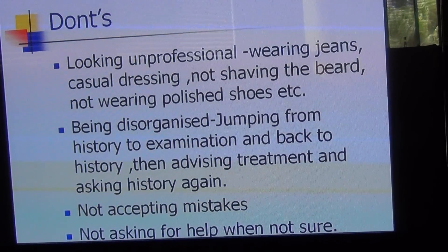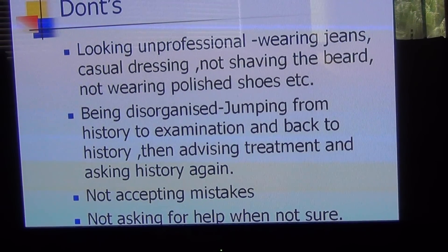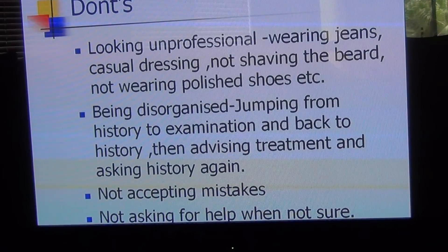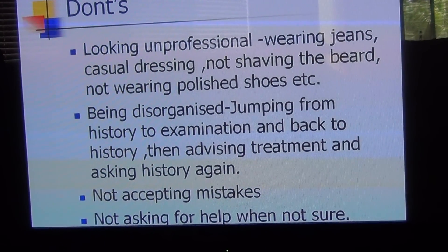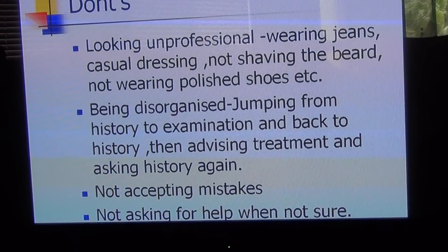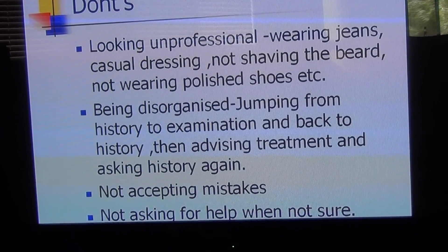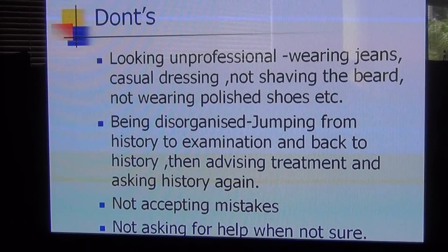Another important don't is not accepting mistakes. If you're not sure, say 'I am not sure, I will check that and let you know.' Also, not asking for help when unsure is a mistake. If you say 'I'm not sure, I will check that,' the examiner might still pass you if you've done the rest of the station well. But if you say something wrong instead of admitting uncertainty, that is a clear fail.